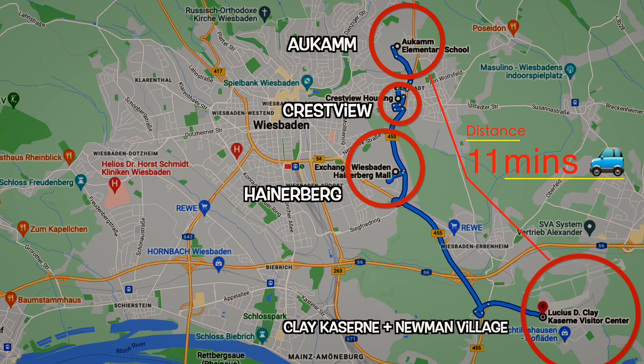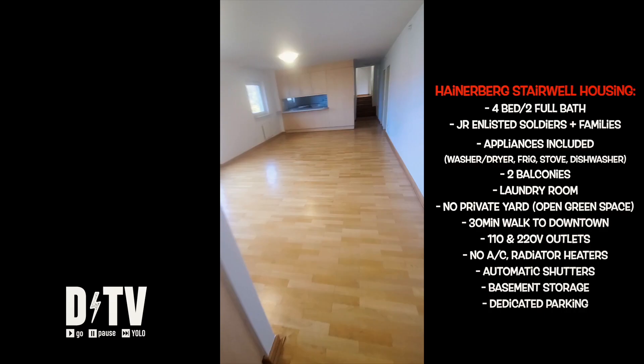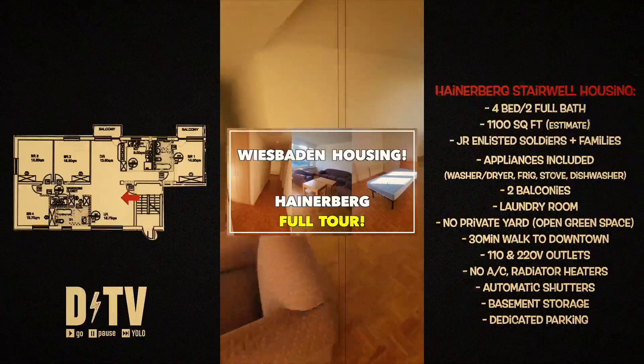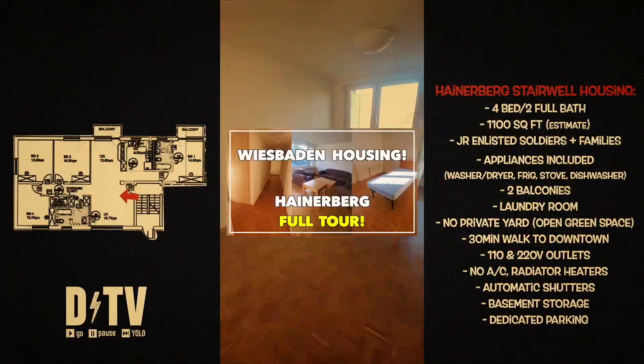Each of these neighborhoods has its own unique characteristics, but today we're focusing on a four-bedroom, two-bath apartment in Hainerberg. By the way, this is a completely different floor plan than my last four-bedroom, two-bath Hainerberg house tour. If you want to see that one, check out the pop-up card or click on the link in the description.